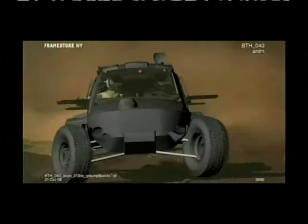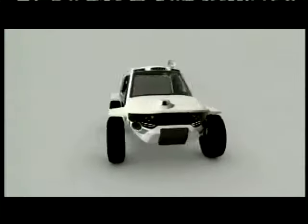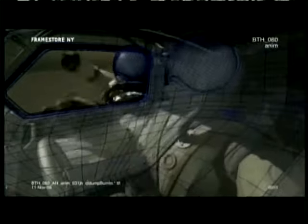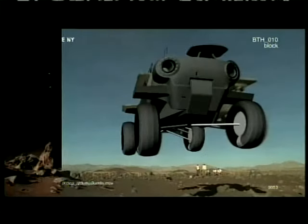We're just taking reference for the 3D guys, just in case we need to fill in any sort of wider shots of the buggy. We'll be creating the actual guys in CG.